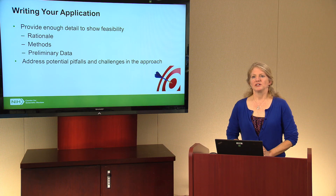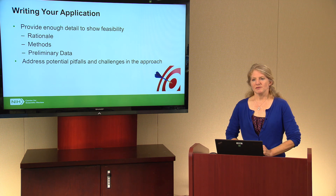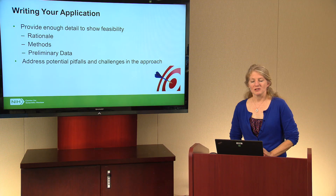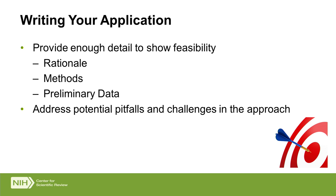This comes up repeatedly in comments from reviewers and chairs when they're not sure how aims are integrated, what the rationale is behind certain aims, or when methods are written in a vague way. Keep in mind that reviewers are asked to assess the feasibility of your project — they're looking for rationale. Have you explained what you're doing and why? Have you provided enough information on your methods? And where appropriate, have you provided preliminary data showing that your statements are likely to lead to success? Reviewers also want you to address potential pitfalls and challenges in your approach. Acknowledging potential problems and explaining why you've selected your methods — and what you'll do if things don't work out as planned — shows reviewers confidence that you know what you're doing.